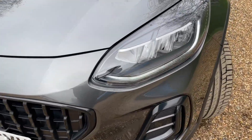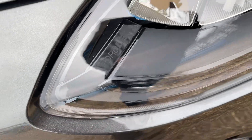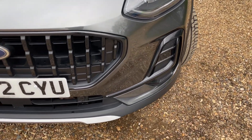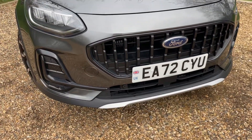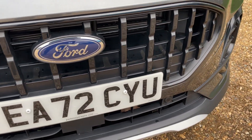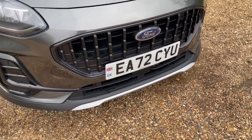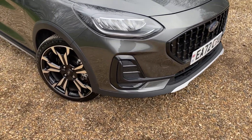Inside those headlights are Ford LED headlights — fantastic units on this vehicle. Moving down the bumper, we have front parking sensors trailing along the front lip. There's also a beautiful active gloss black grille. Just below the number plate, that radar is a front-facing radar responsible for driver assistance features such as pre-collision assist, which I'll cover in full once inside.